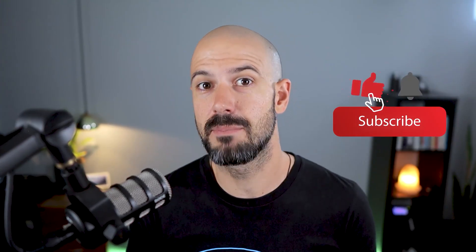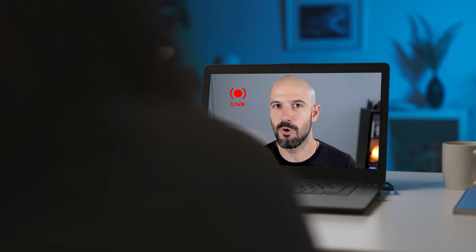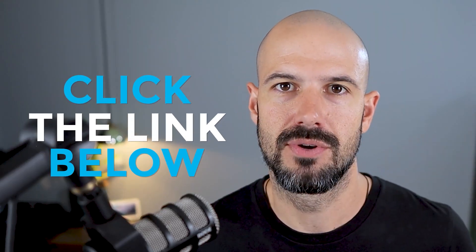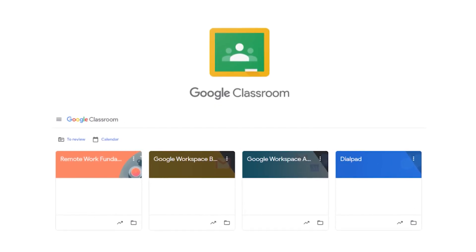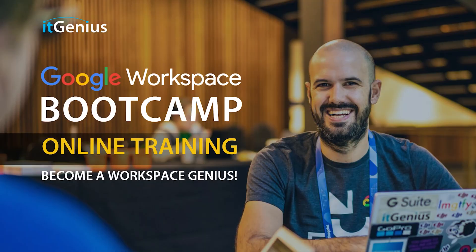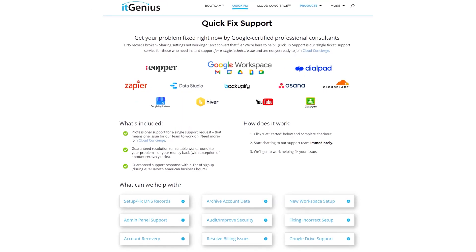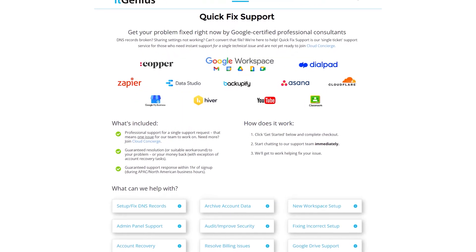If you like this content, please hit subscribe and the bell notification so you can be notified when we go live or drop new content. If you'd like to connect with us, hit us up on social media or join our free community group — all the links are right below this video. You can also join our free Genius Academy by transferring your billing across to IT Genius, or join a Workspace Basics Bootcamp. If you're a business owner interested in an audit on your technology stack or workspace account, take advantage of our free consultation. If you need help right now, consider joining Concierge or taking up a Quick Fix with our team.